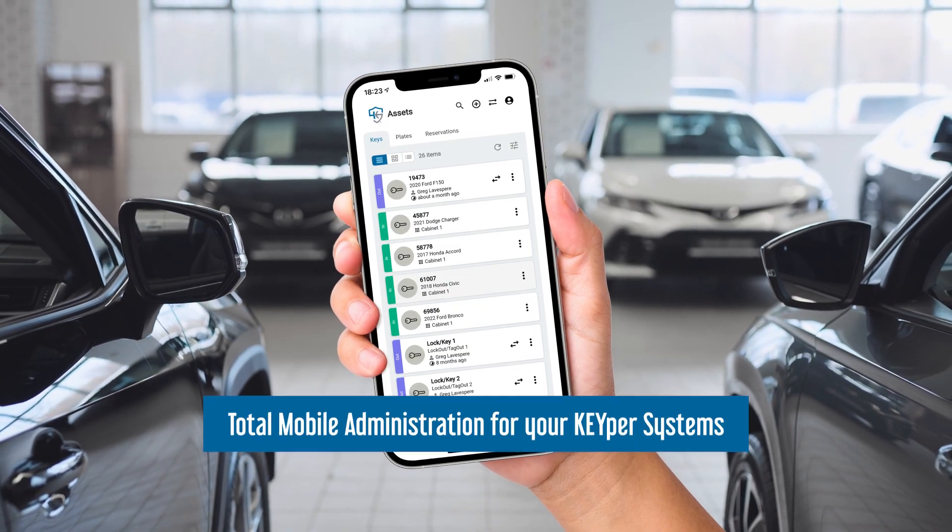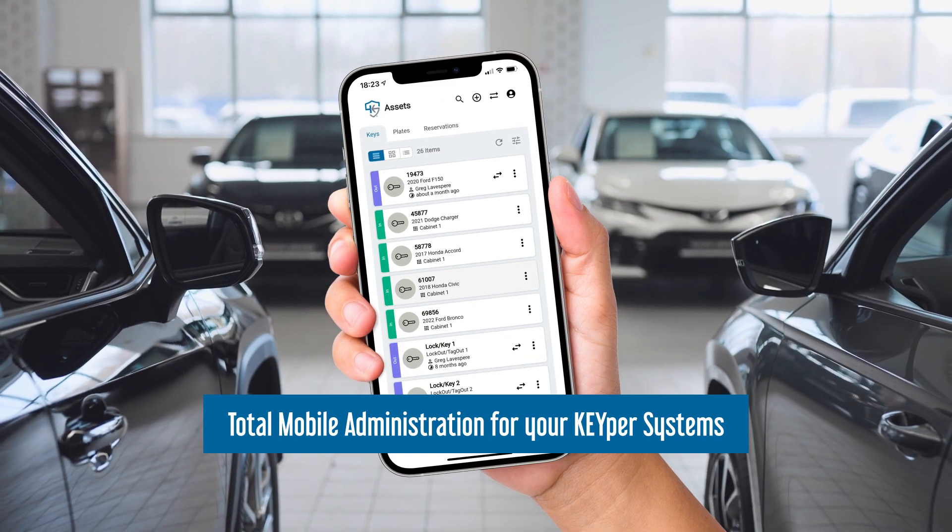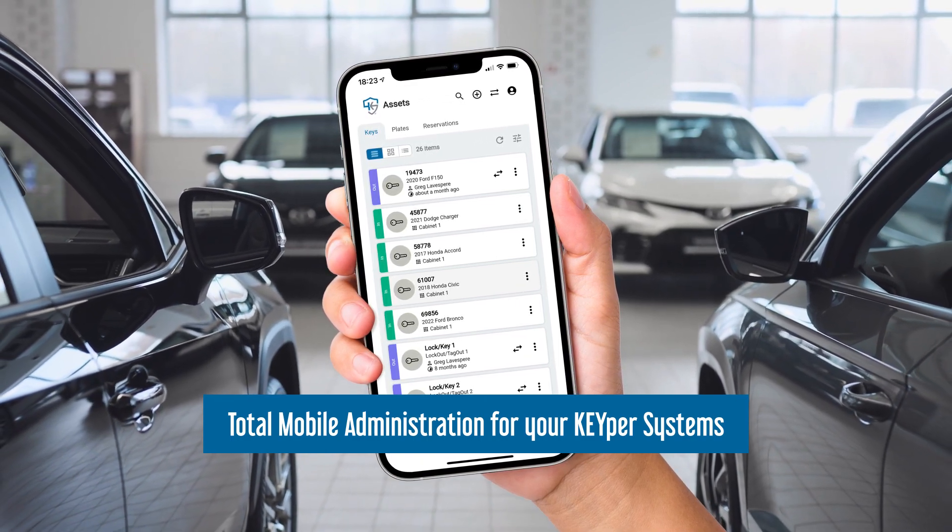Introducing Keeper Go, the cloud-based cross-platform application that puts total control of your key and dealer plate inventory in the palm of your hand.